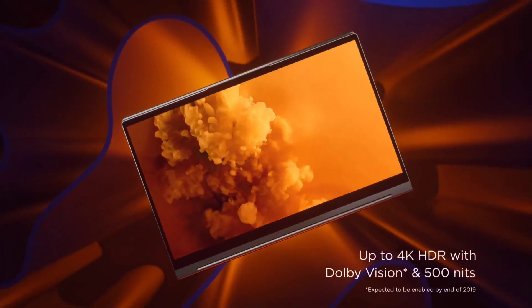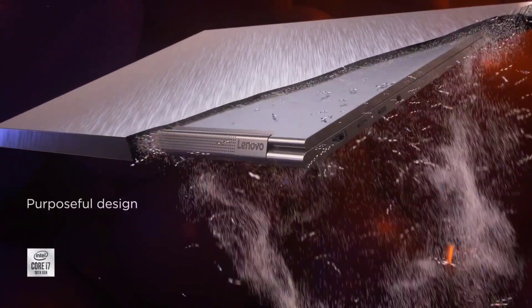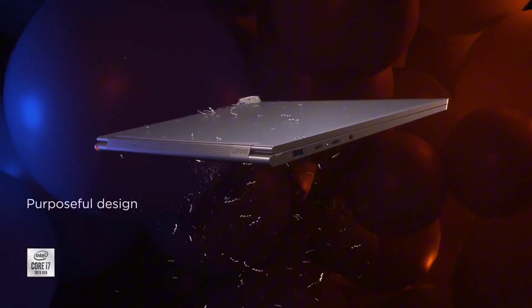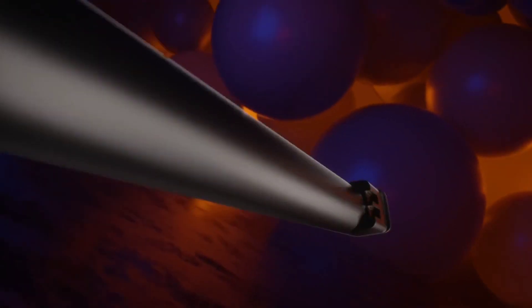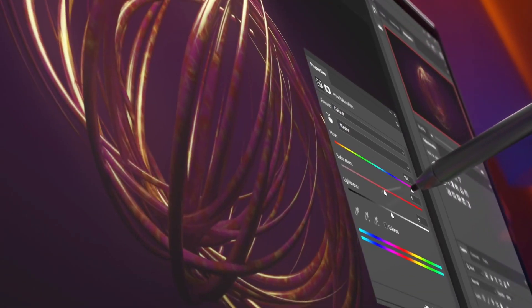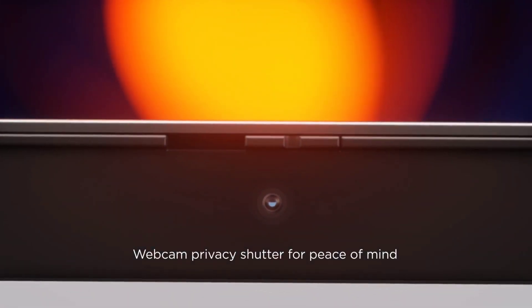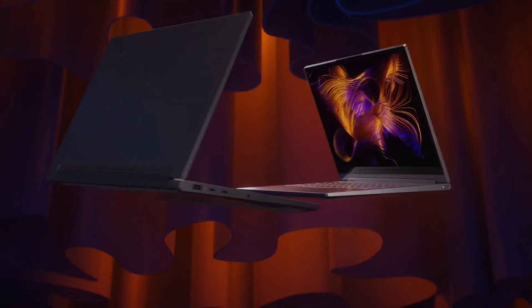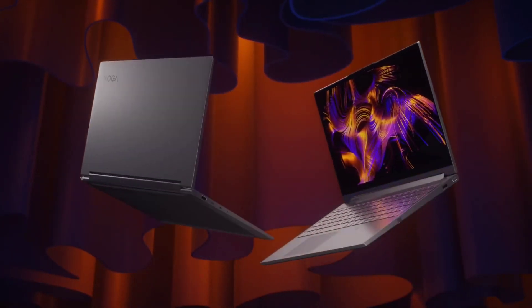perfect for immersive entertainment or precise creative work. The 360-degree hinge allows for effortless transition between laptop, tent, stand, and tablet modes, adapting to your needs wherever you go. Featuring integrated Intel Iris Plus graphics and up to 16GB of DDR4 RAM, the Yoga C940 delivers smooth graphics rendering and efficient multitasking for demanding applications. With up to 1TB of SSD storage, you can store all your files, photos, and videos with ease.